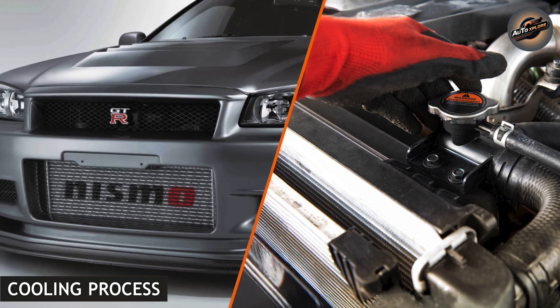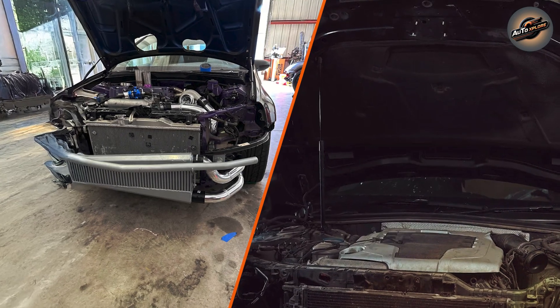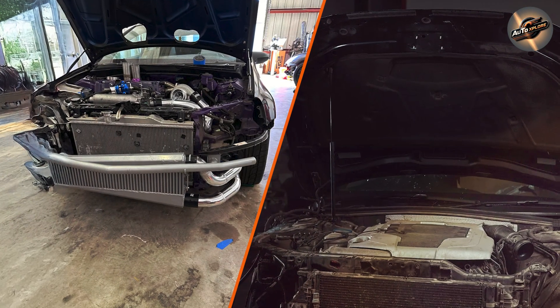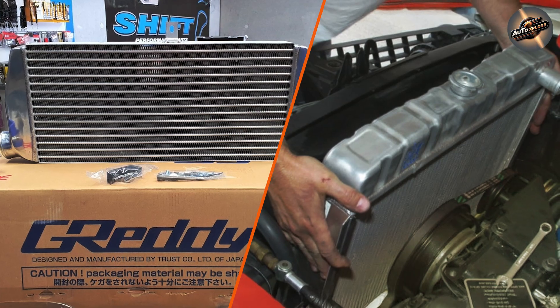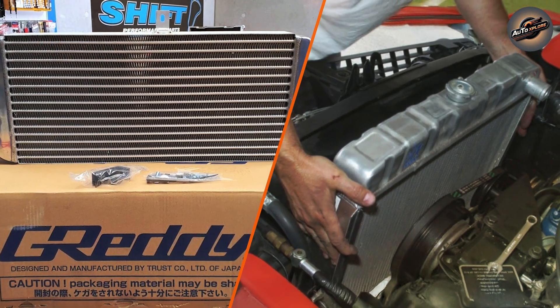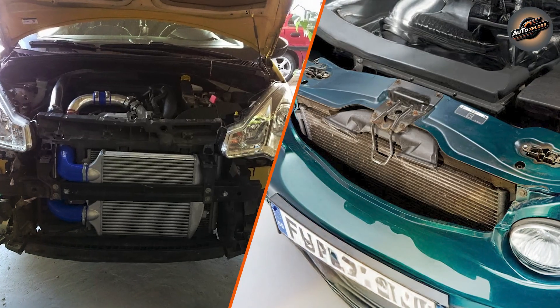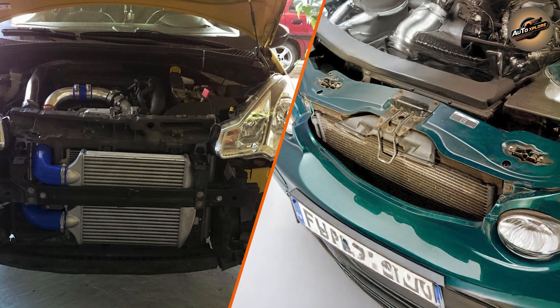The cooling process in an intercooler typically works through direct airflow in an air-to-air intercooler. As the air passes through the intercooler's fins, the heat is transferred away from the intake air. In an air-to-water intercooler, the intake air passes over pipes carrying coolant — usually water or a water-antifreeze mix — which absorbs the heat before the coolant is returned to the radiator to be cooled.